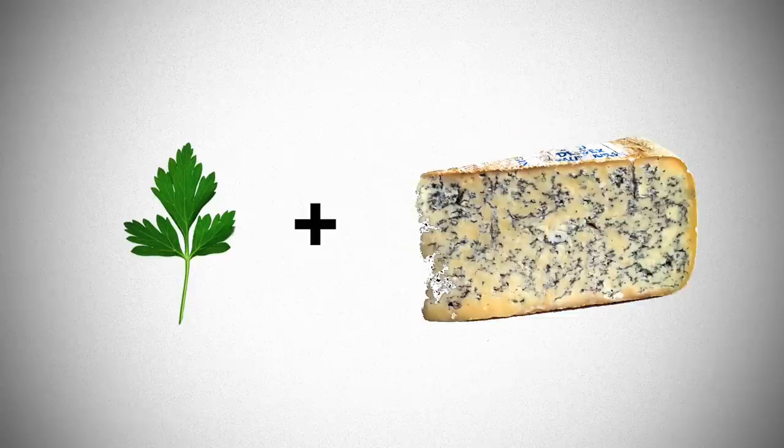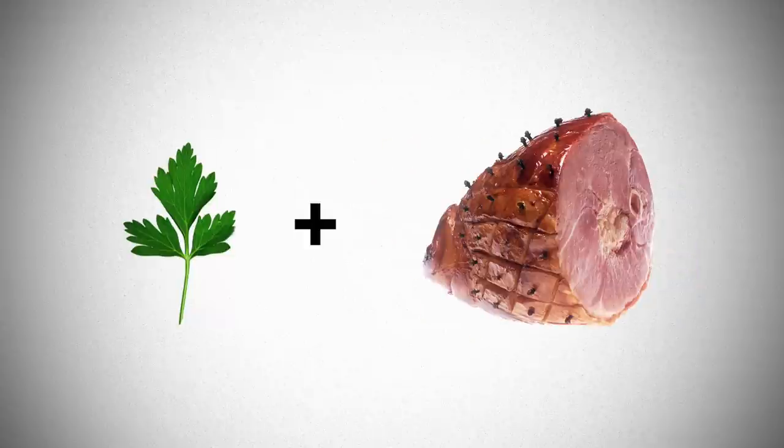It's really versatile and it's included in many dishes around the globe. You can pair it with garlic, lemon, mussels, blue cheese, lentils or even ham.